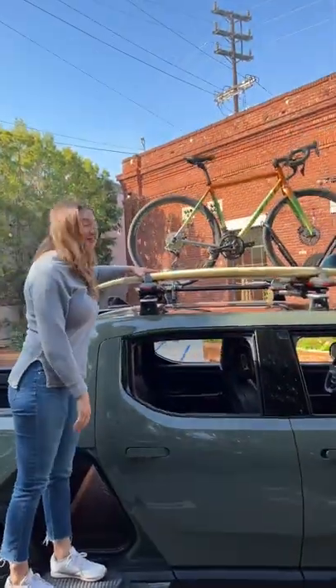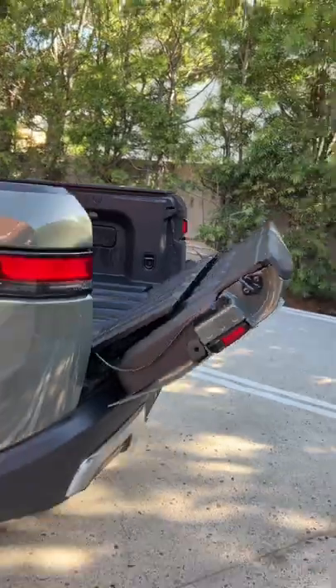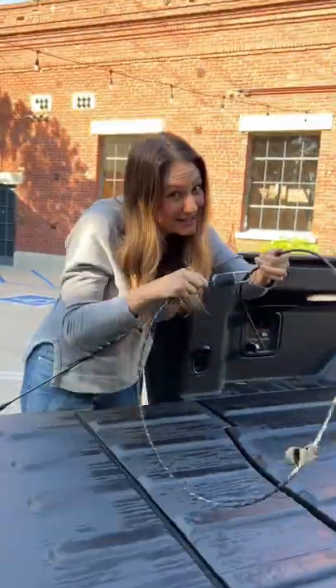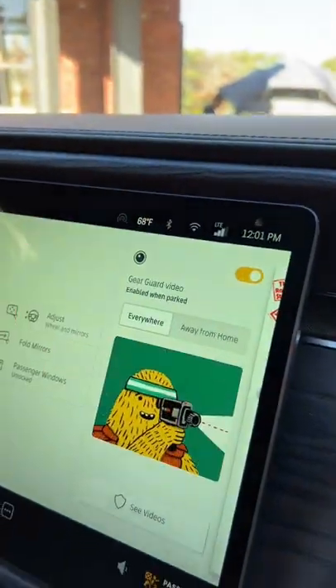There's easy access to your gear up top, and Rivian makes it really easy to open the tailgate. You can lock up your kids' bikes, and if anyone tries to break in and steal them, it will alert you on your phone and the Gear Guard will start to record. The Gear Guard is your personal vehicle security who's always watching the bad guys.